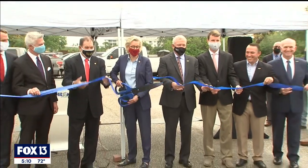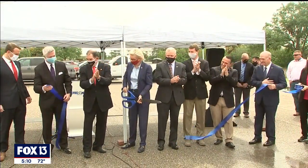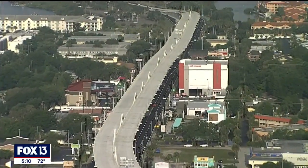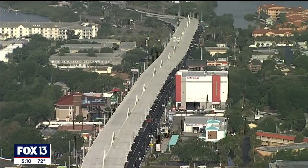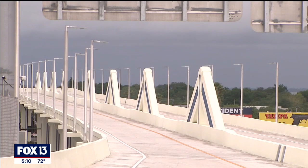But tonight, drivers are finally moving nonstop between Brandon and St. Pete. The ribbon cutting for the long-awaited Selman Expressway extension. The 1.9-mile bridge was the missing link that now carries commuters above crowded Gandy Boulevard below. It is going to be incredibly functional and a great relief to everyone that lives in this community. The $230 million project was fought over for more than 20 years.